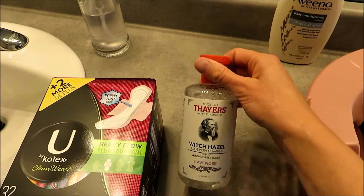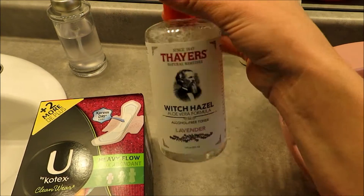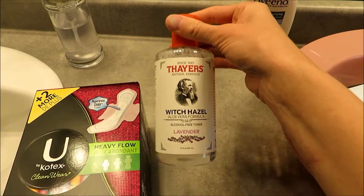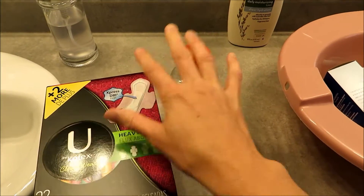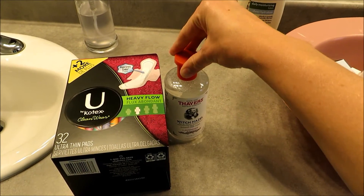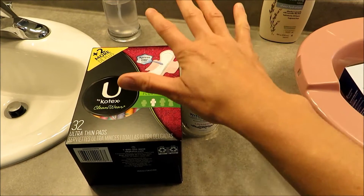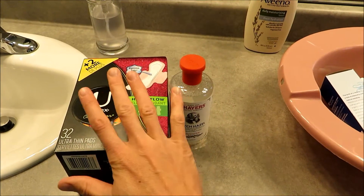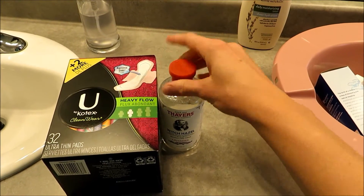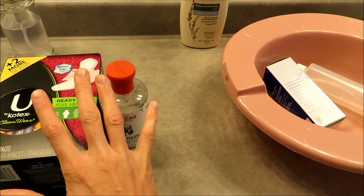I'm also going to make some padsicles. I got some lavender witch hazel — this is the alcohol-free formula, because alcohol down there does not sound good. I'm going to make maybe three or four of these to keep in the freezer. The hospital gave me ice packs to put down there which was really soothing, so I want to have them ready, and I can make more after I have the baby if I need them.